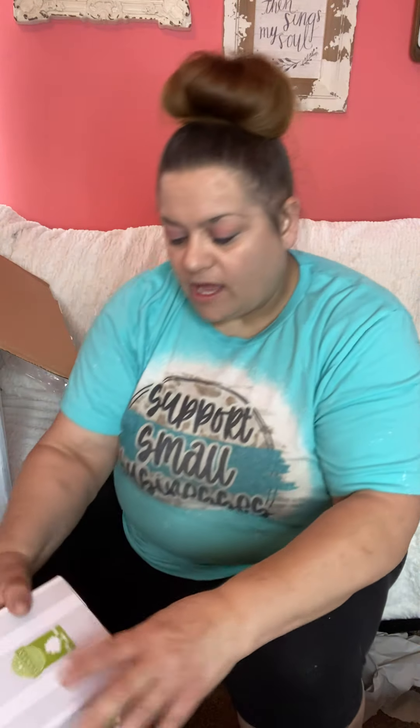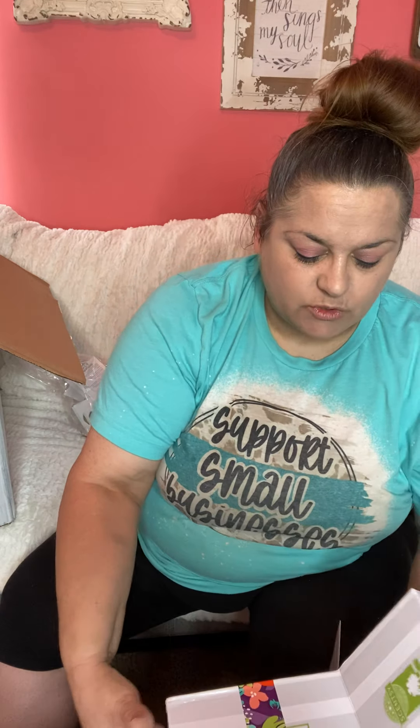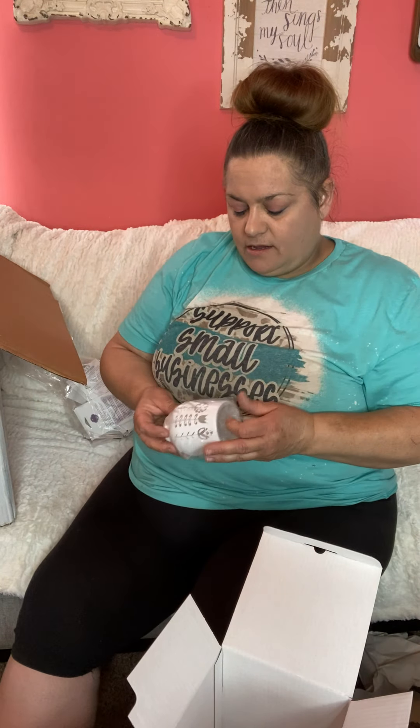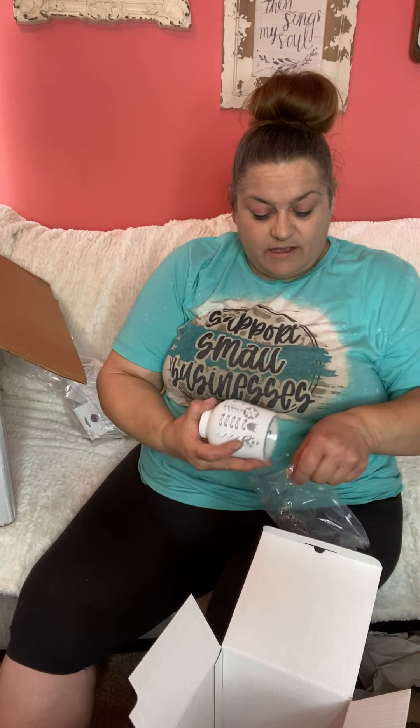Next up is the folk flowers warmer — I haven't seen this one in person yet either. I'll just take the warmer part out to show you. Oh, this is pretty! It has white paint on it and the flowers are the clear part, so those will show through when lit. That is really cute — I was wondering what that would look like. Super pretty, very nice.